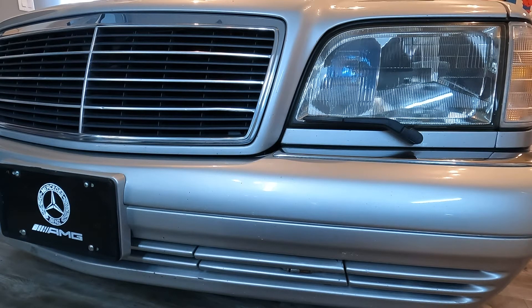Over in Europe, cars that have HID Xenon lights need to have that. Here in the United States we don't, so most cars here don't even have washers for the headlights anymore. As for this Mercedes here, as you can tell, it had the little wiper standard on the 500 — the S500 had them standard. I think the six-cylinder ones did not have it.